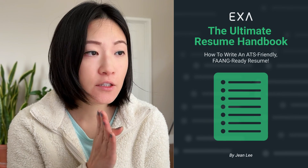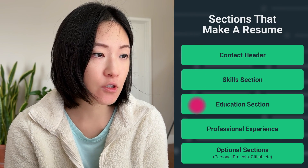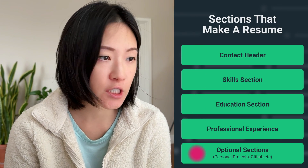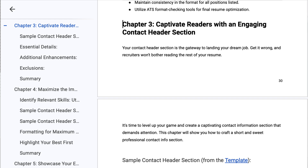As outlined in the Ultimate Resume Handbook, we're going to look at first the contact information, the skills, education, work experience, personal projects, and then other sections. I have a whole chapter about just contact information — Chapter Three: Captivating the Reader with an Engaging Contact Header Section.